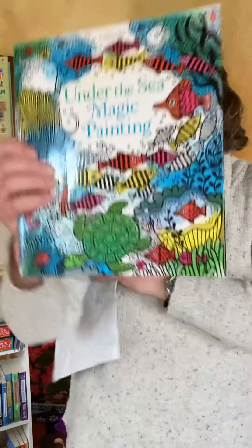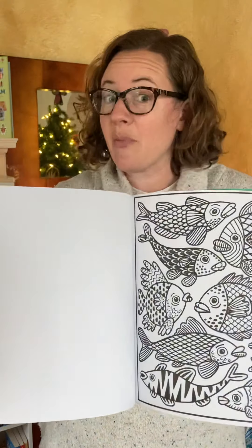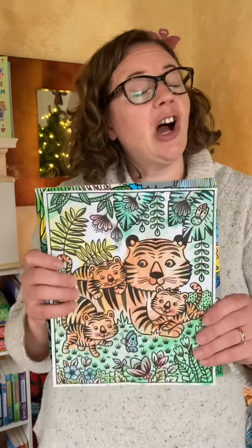We also have these magic painting books that are so much fun. There are about 20 in this series — this is Under the Sea. Every page is black and white, and when you take the paintbrush and a dab of water, you are able to create beautiful pictures like the ones on the cover. Here is one that my kids have done that I saved to show you. They are fun for literally all ages — one-year-old through adults. I enjoy doing them myself.